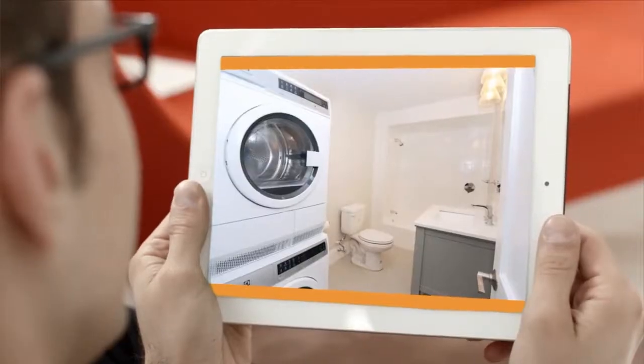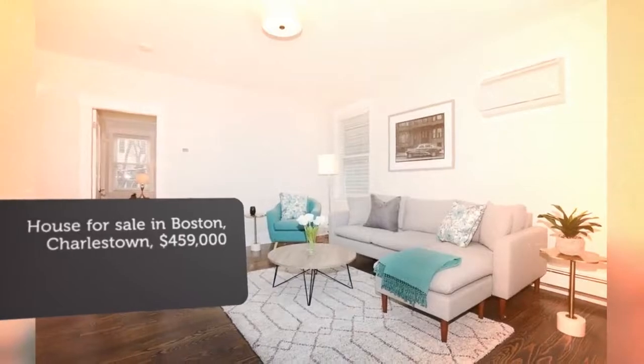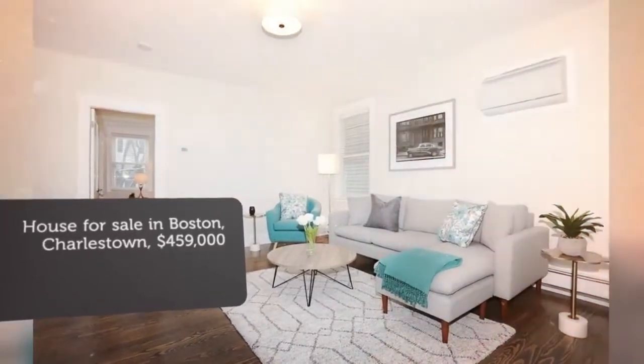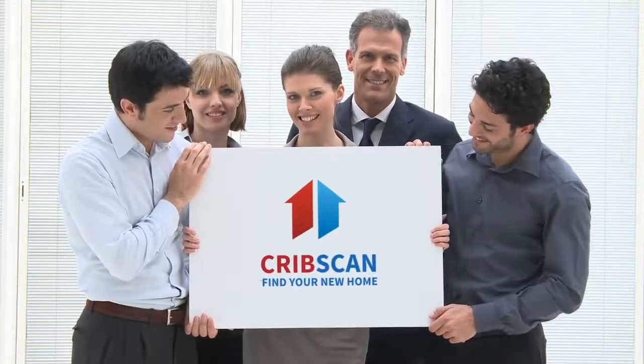The south-facing master bedroom is over 14 feet by 12 with a generous closet and lofted storage space. A large tiled bathroom includes a new Electrolux washer dryer and quartz countertop vanity.